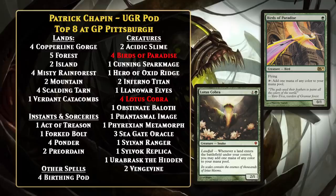After Chapin's Top 8, 2011 was a year with a lot of different versions of Birthing Pod. While the central strategy was largely the same — sacrificing things to Birthing Pod to search up other things — the overall game plan was not always the same.